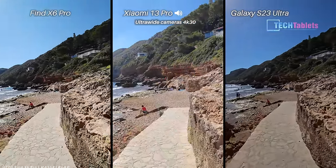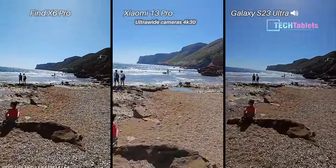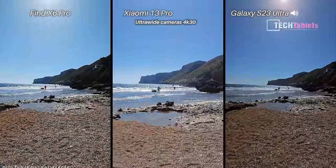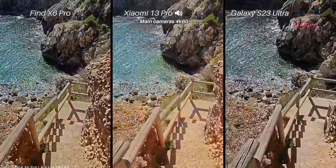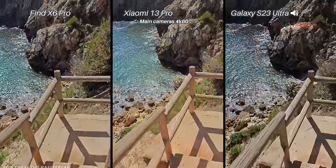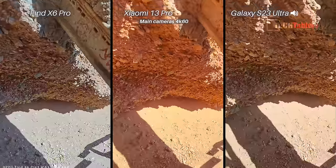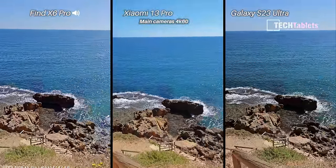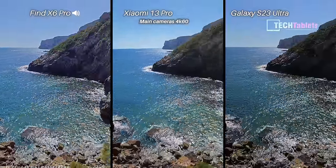Ultra wide cameras now — we're probably going to hear some wind noise, it's getting a little windier. Jogging down these stairs testing the stabilization. Which one do you think is the steadiest? This is now 4K 60 frames per second and there's a lot of wind, so we'll probably hear a lot of wind noise with the Xiaomi. I don't know how the Oppo handles it. Footage should look a lot smoother at 60 frames per second, especially when panning around this beautiful coast.